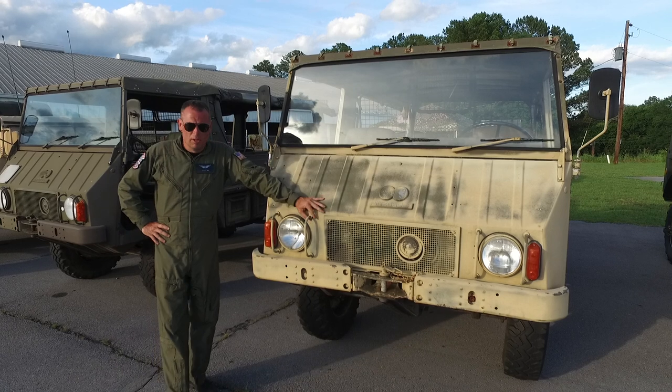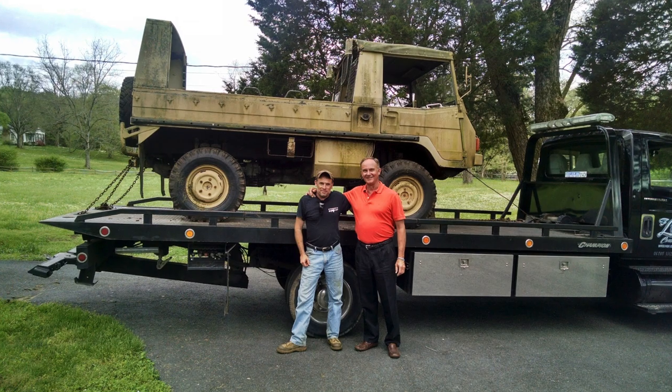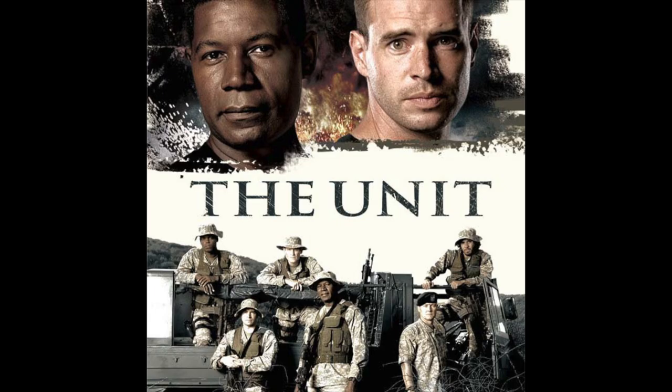In the mid-80s, Delta Force actually employed these vehicles in combat. This particular vehicle was purchased directly from Command Sergeant Major retired Eric Haney, one of the founding members of the US Army's elite Delta Force. Sergeant Major Haney was also the director and producer of the TV show The Unit, which ran for five seasons.